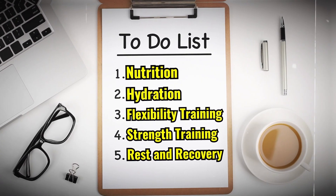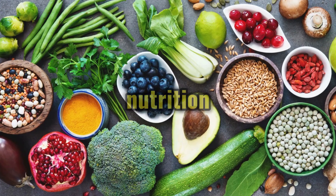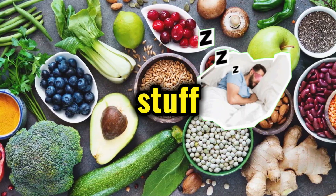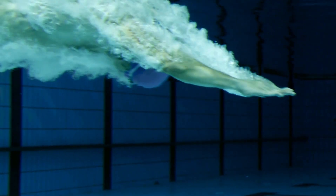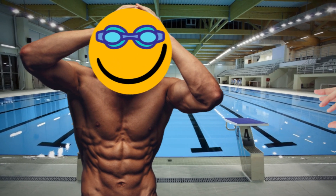So, these are the key ingredients towards building the perfect swimmer's body. However, apart from nutrition and the other relevant stuff, you can check out how swimming by itself works in order to give you the perfect swimmer's body in this video right here.